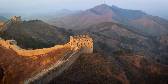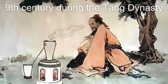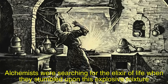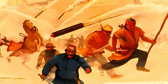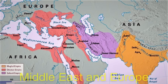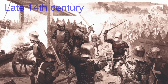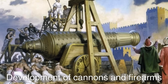The origins of gunpowder can be traced back to ancient China, where it was discovered around the 9th century during the Tang Dynasty. Alchemists were searching for the elixir of life when they stumbled upon this explosive mixture. Initially, gunpowder was used in fireworks and as a propellant for simple weapons, such as bombs and rockets. The knowledge of gunpowder slowly spread along the Silk Road to the Middle East and Europe, where it was refined and adapted for military applications. By the late 14th century, gunpowder became integral to warfare, leading to the development of cannons and firearms.